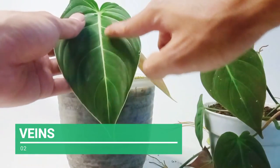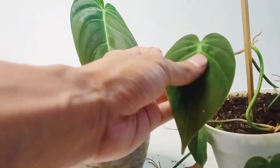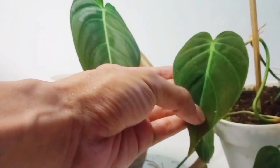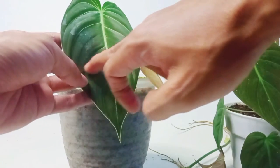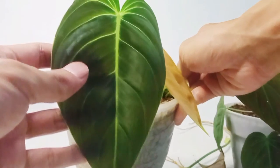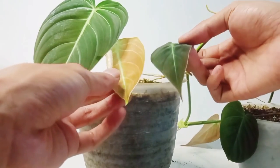Then we will look at the veins of the leaves. As we can see, the veins of the melanochrysum leaves look brighter and more solid. It's different from micans' leaf veins, which look paler and fainter. Melanochrysum leaf veins are still clearly visible in comparison to micans', and this is the same for both juvenile and mature form. We can also see a light effect from the surface of the velvet melanochrysum leaf — do you see how different they are?